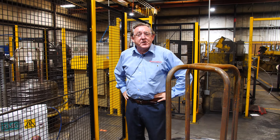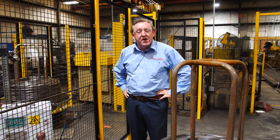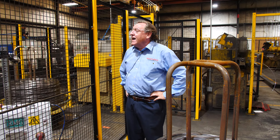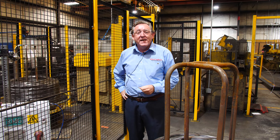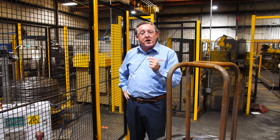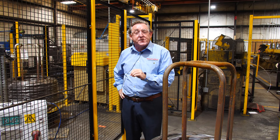Hey everybody, this is Andy Cartwright from Wirecrafters, the Regional Manager for the West Coast of the United States of America. I'm here today at the Wirecrafters facility in Louisville, Kentucky. I just wanted to show you how much Wirecrafters uses our own products in our own facility to keep people safe.